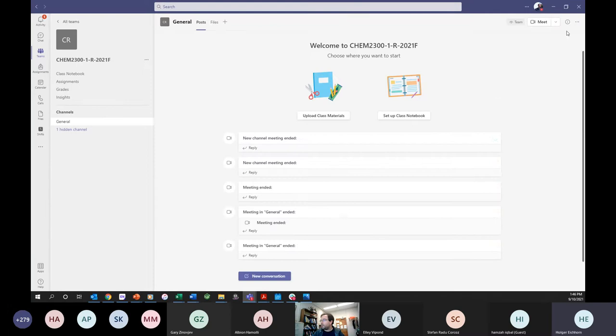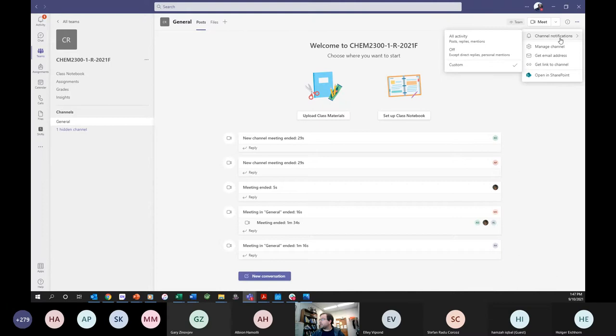Someone points out John is muted. He gets muted several times accidentally — apparently caused by clicking away from the Teams tab. He figures out the issue and gets his audio working again.